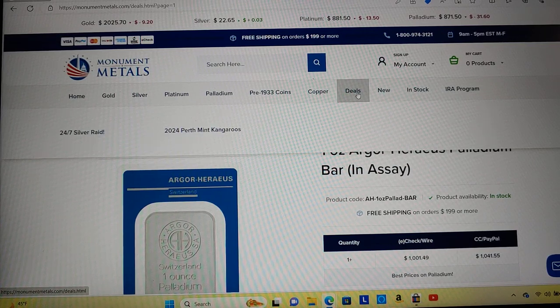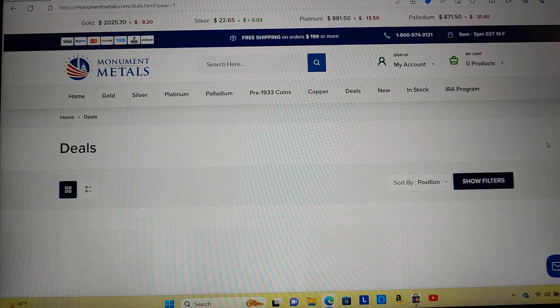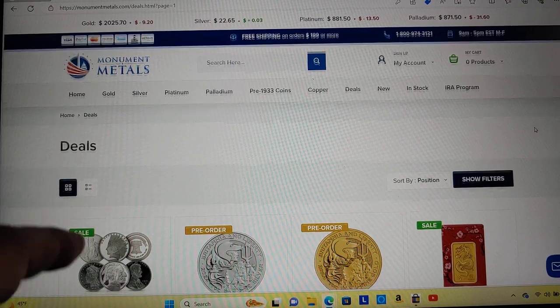Typically Monument Metals has one of the better deals for junk silver. I do a separate video on deals at spot.